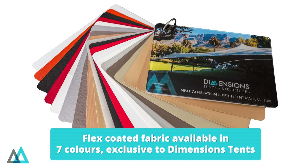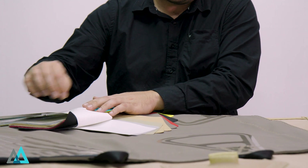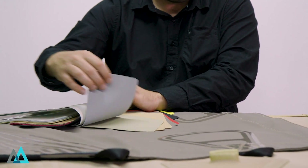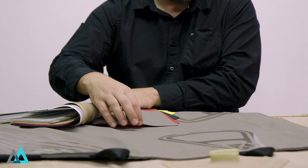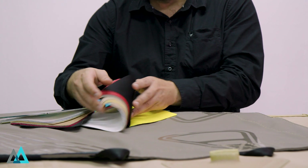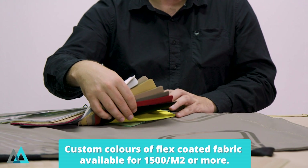Dimensions Tents and Structures is very proud to offer the widest range of high-performance Matte Flex Coated products. We have the White Flex Translucent, the White Flex Blockout, the Platinum, the Sand, the Chino with Chino backer, the Chino with Beige backer, the Taupe, the Red, and the Black. These are all off-the-shelf, readily available at Dimensions Tents and Structures.